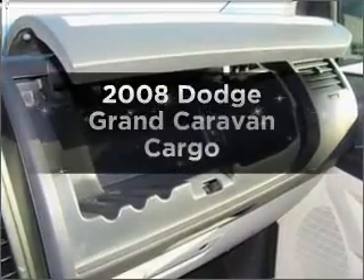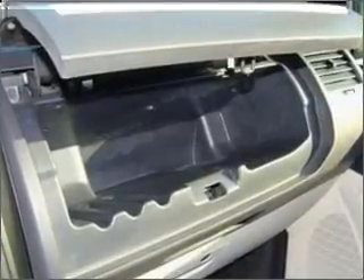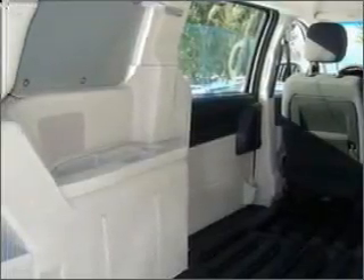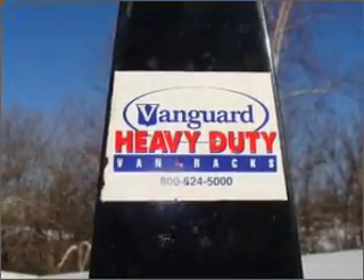Get noticed in this 2008 Dodge Grand Caravan. If you're looking for an automobile with great attributes, look no further. With a reliable six-cylinder engine connected to a smooth-shifting automatic transmission, the anti-lock braking system will keep you safe on the road.